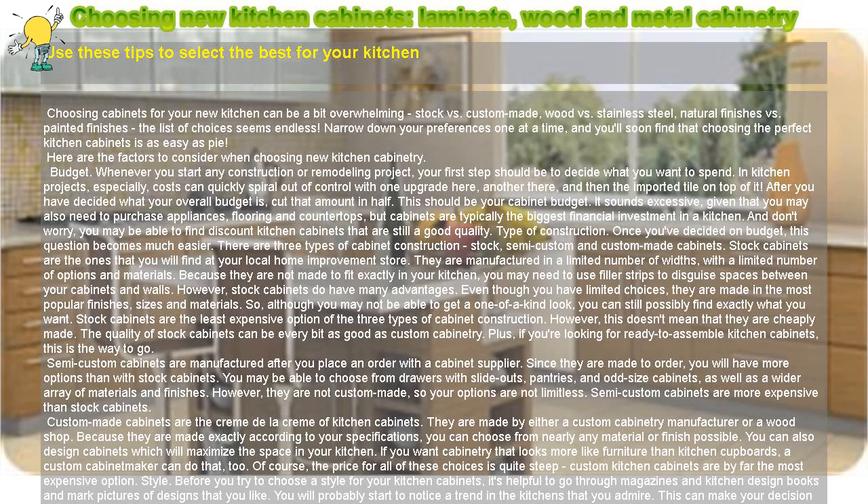Material. Here's where the really tough choices start. You used to be able to choose cabinets in painted metal or unstained wood — that was it, two choices. Now there are so many choices you could spend an entire day in a cabinet showroom and not have time to see them all. First, you'll need to decide on wood, metal, or laminate cabinets.